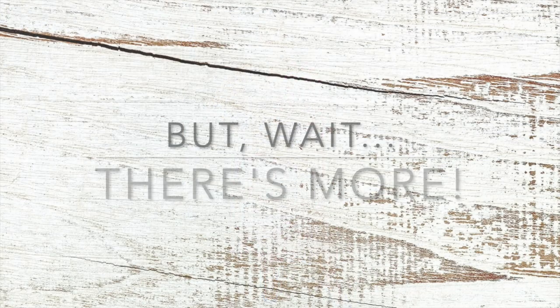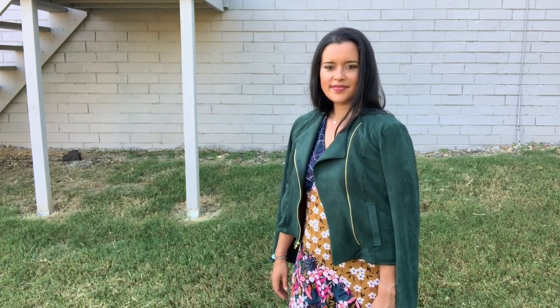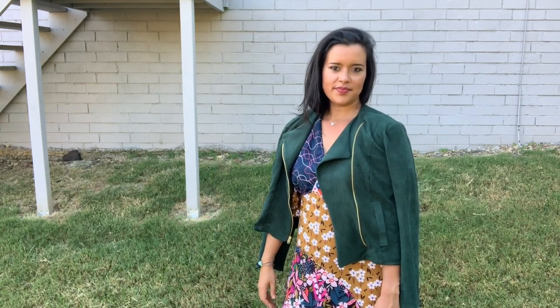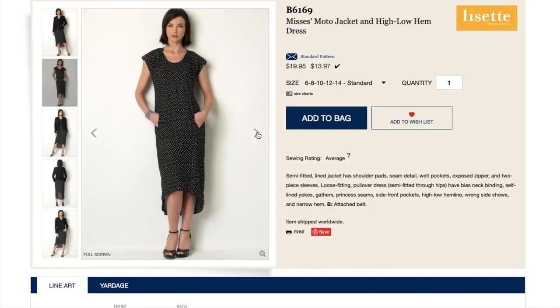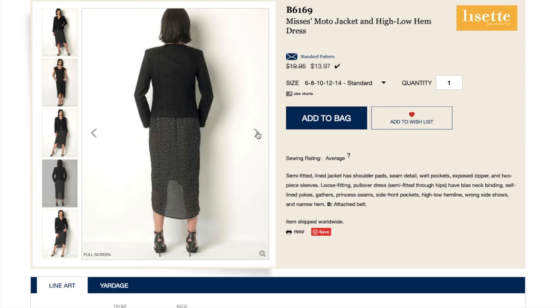But wait, there's more! You know I couldn't just make a dress, right? So to go with my new frock, I also made a stretch suede moto jacket in the most beautiful emerald green that just so happens to match the green in the black fabric of my skirt perfectly. Mark my words, emerald is the new navy. The pattern I used is the beloved Butterick 6169 by Lisette, and after making this suede version, I can definitely see why.